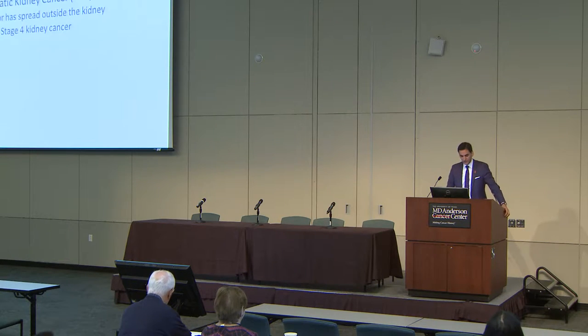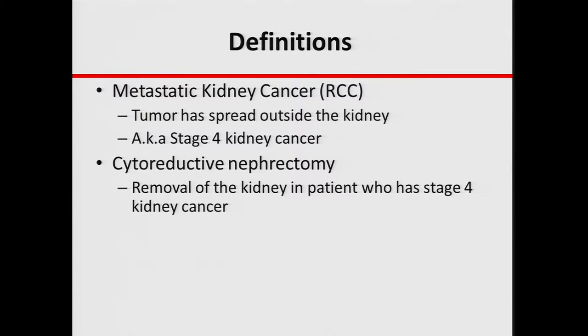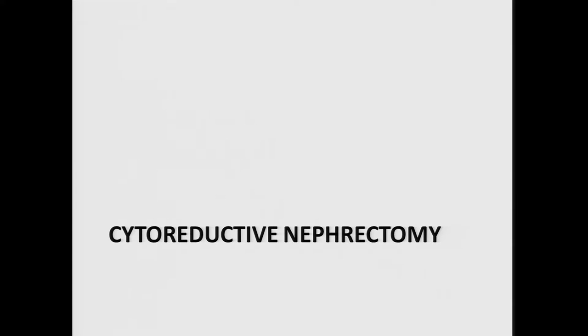Just to give a few definitions: metastatic kidney cancer means that the tumor has spread outside of the kidney, and it's also known as stage 4 kidney cancer. When we talk about cytoreductive nephrectomy, we mean removing the kidney in a patient who has metastatic disease. And when we talk about metastasectomy, this means removal of an area of tumor spread outside of the kidney in a patient with stage 4 kidney cancer. The first part of the talk will be cytoreductive nephrectomy — removing the kidney itself in patients with stage 4 kidney cancer.